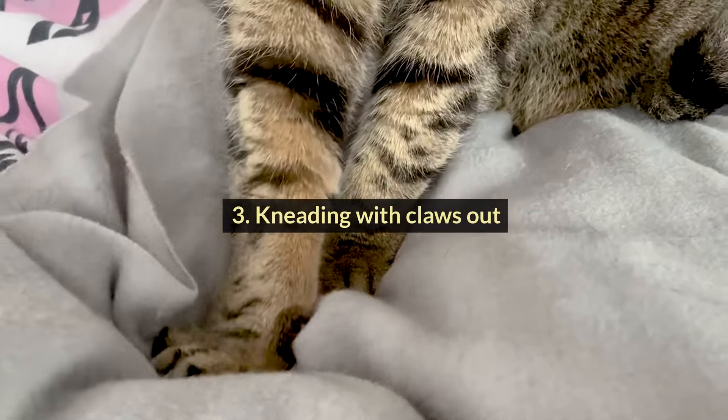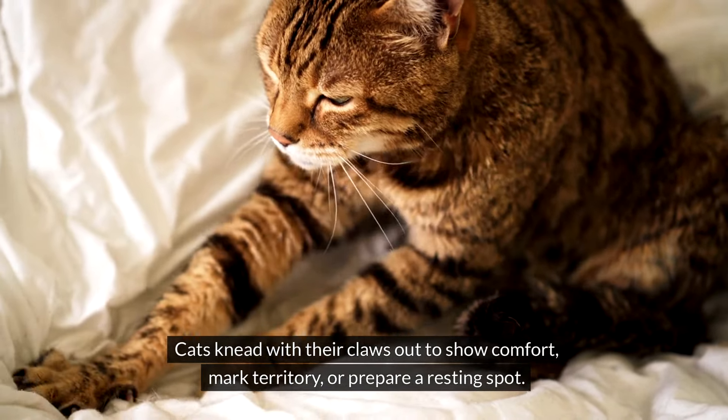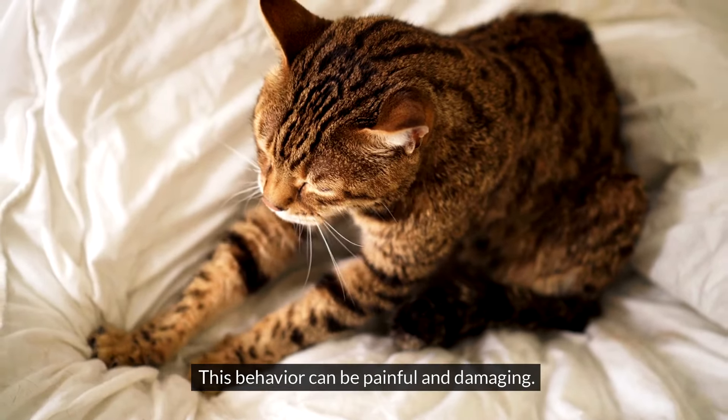#3: Kneading with Claws Out. Cats knead with their claws out to show comfort, mark territory, or prepare a resting spot. This behavior can be painful and damaging.